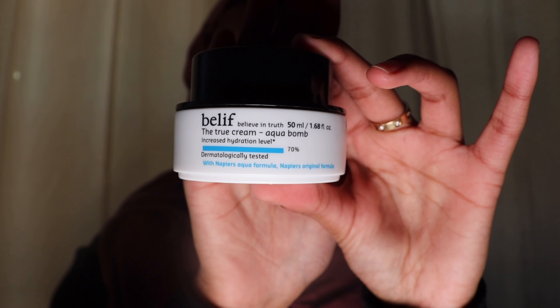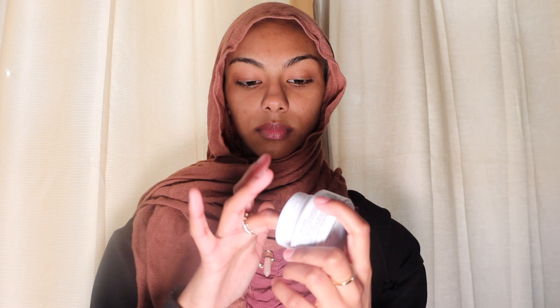I mix all three serums in my hand and put them all over my face. Around this time I also put Vaseline on my lips. Next is moisturizer — I use the Belif True Cream Aqua Bomb. It's a gel consistency, super cooling and hydrating. Since I have dry skin, my skin just drinks it up like water. A little bit goes a long way.